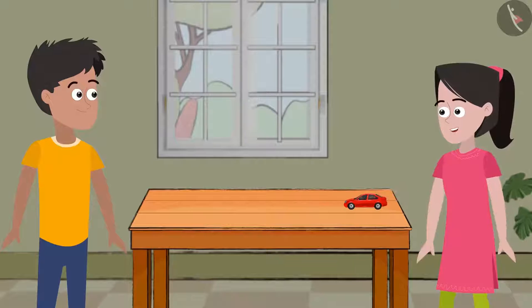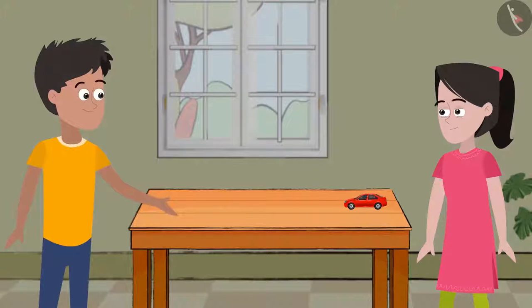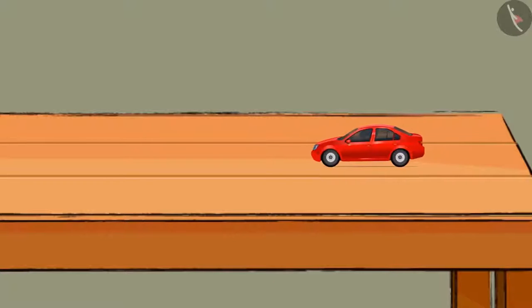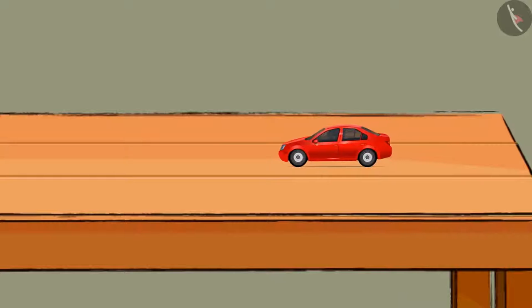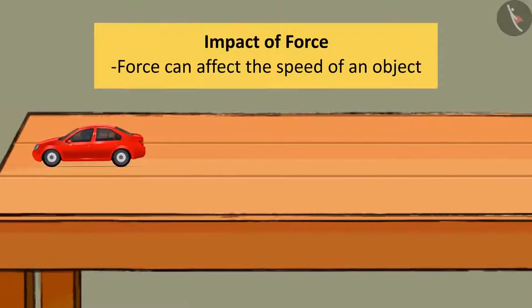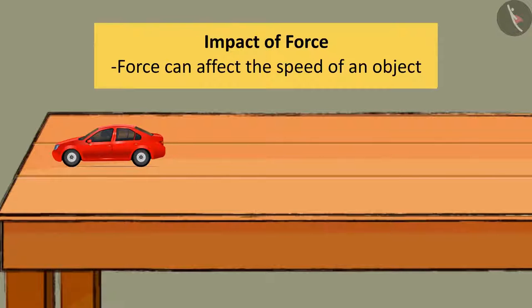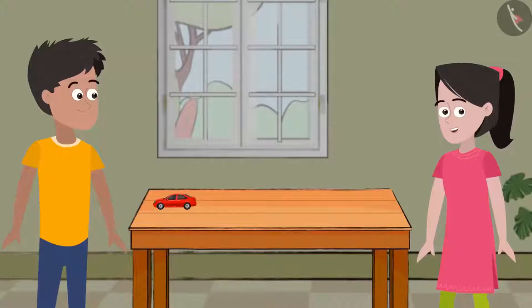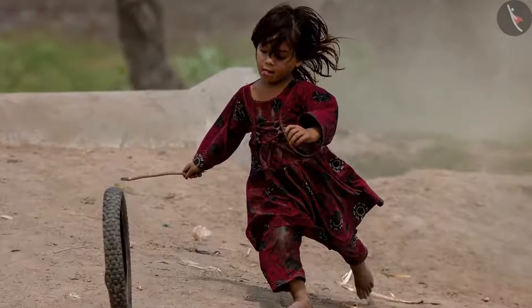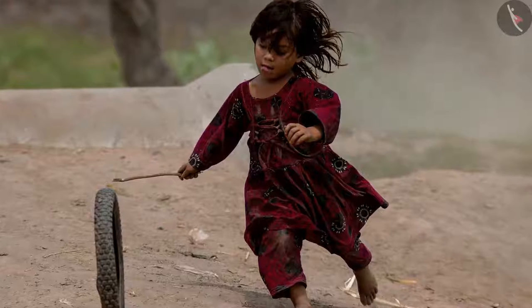Bhaiya, I want to know more about force. Sure, Sania. Let's find out. See, this is your childhood toy cart. Can you push it gently to move it? Good. Now push it again with some more force and see what happens. Bhaiya, it is moving faster now. Friends, this reminds me of the rubber tyre game. The rubber tyre had to be pushed continuously to make it move faster.